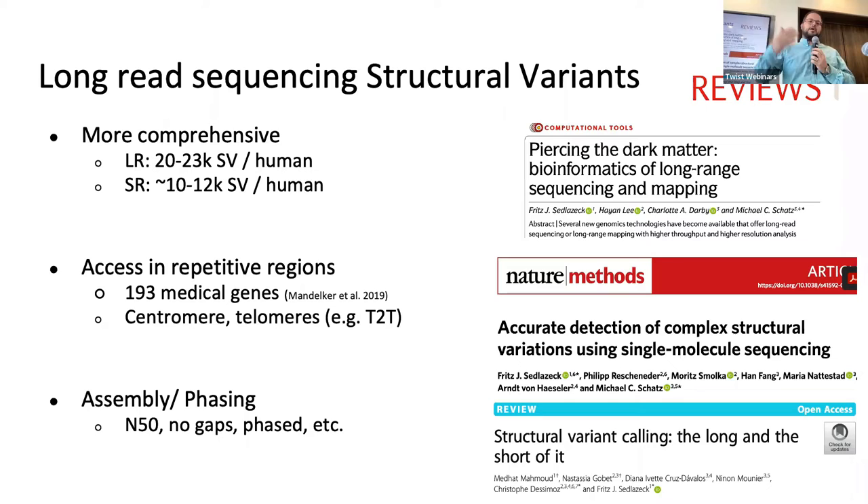Long reads give us opportunities not only for structural variants, but also for assembly and phasing. Phasing means we can directly assess if two variants are co-occurring in the same molecule. Up to now, we mainly used population phasing to assess common alleles, but long reads allow us to do this also for rare and novel de novo alleles.